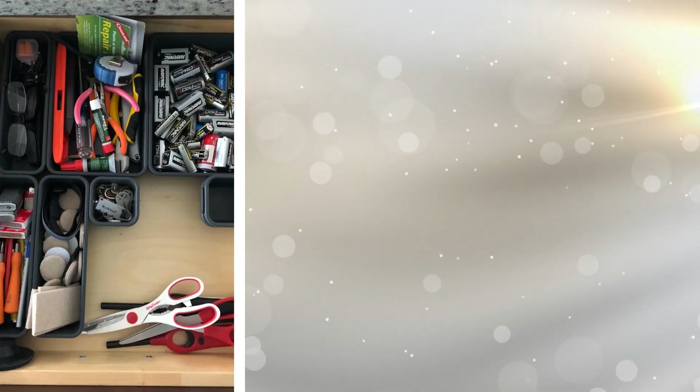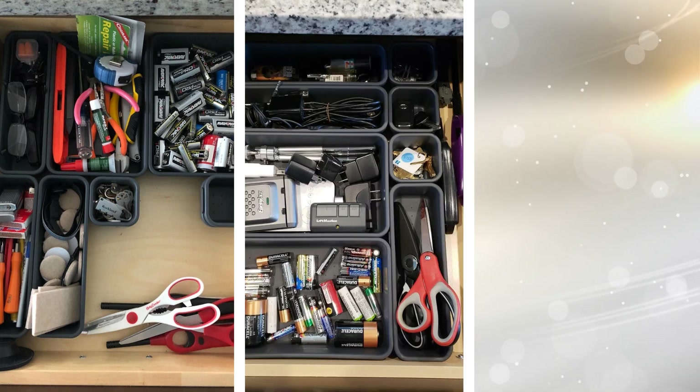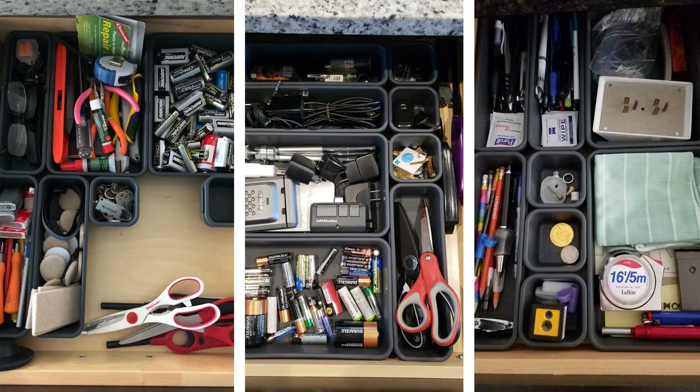23. An interlocking drawer organizer is there for your utensils. You don't want utensils clanking around in your drawers. That is why an interlocking drawer organizer is perfect for organizing your utensils.